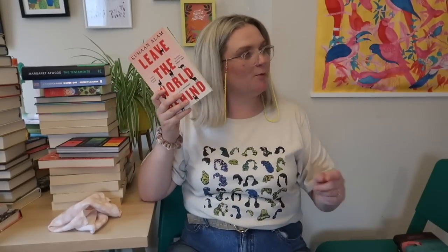English Animals by Laura Kay — I loved it at the time but I don't think I'd reread it, so I'm going to give it away. Leave the World Behind — I read this recently and really really loved it. It didn't make my best books of the year so far because I filmed that list on the same day I finished this book and I needed a bit more time with it. I'm going to put it back on the shelf pile because I think it could be a favourite, but I still need a little bit of distance from it.